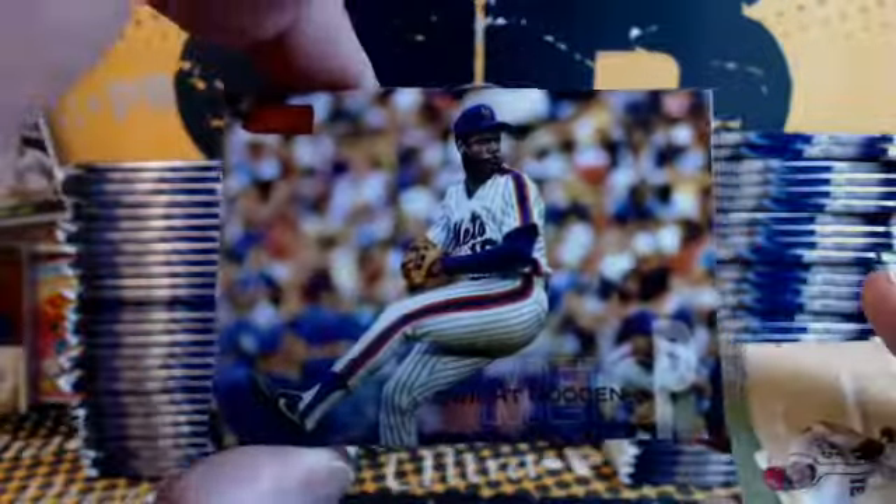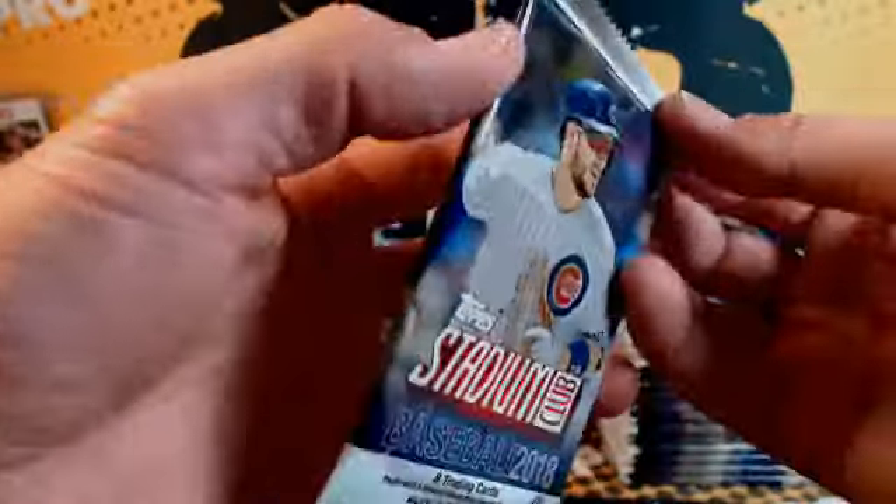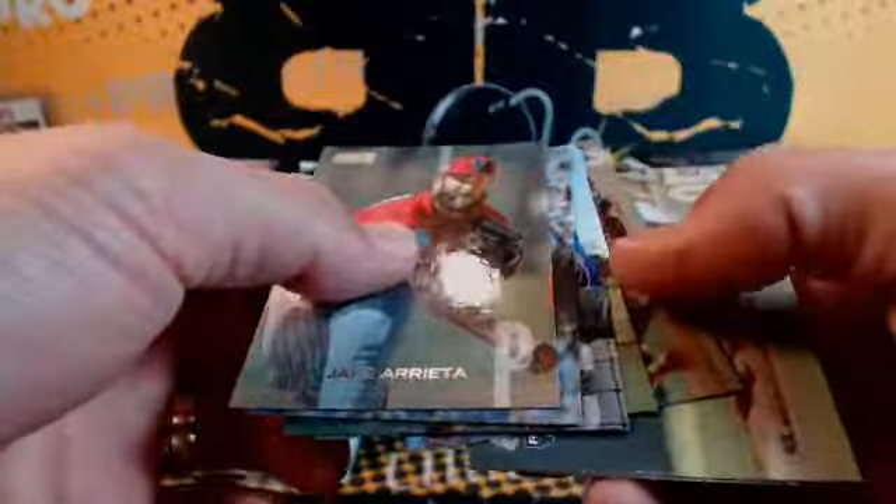Red Foil — Doc Gooden. G-Man, we're doing eBay right now, brother. Next up after this is the Pantheon case, and then the Inception. Never compromise — Derek G here. Down to five on the 2016 NT Baseball. We got a Black Foil this time — Yadier Molina. There's an Albies rookie in there.